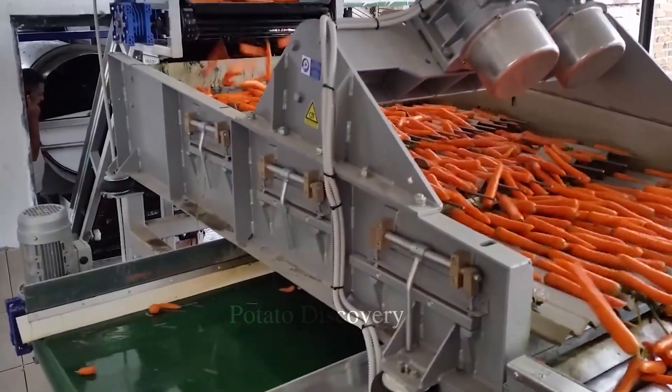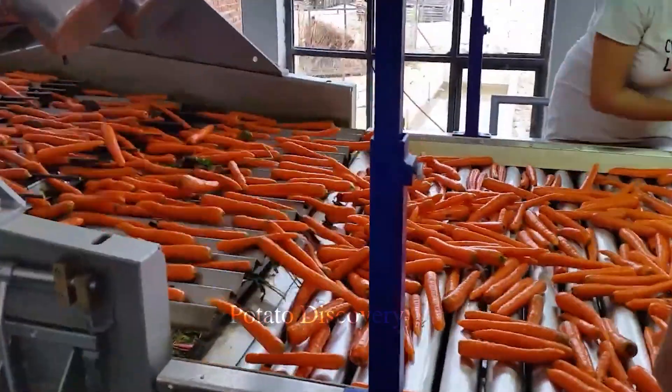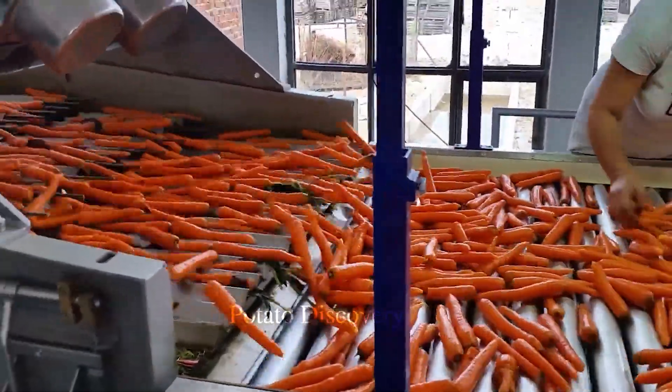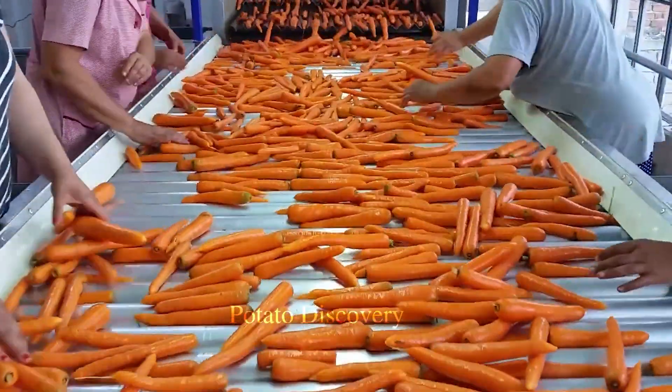Next, the clean carrots will run through the conveyor, pass through quality control machines, and then sorted by type. Carrots that meet the standard shape will be packaged and exported to the market. The remaining carrots will be processed for juice.